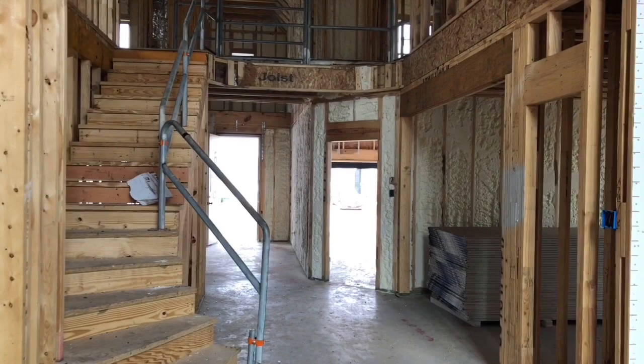Please, if you have any more questions, reach out to your Newmark Homes sales consultant. Thank you. Have a great day.